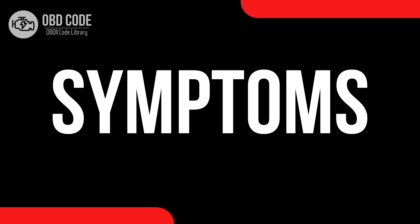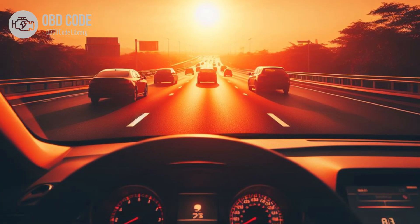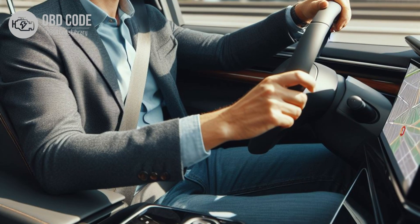Code Symptoms P0712: 1. Check engine light illuminated on the dashboard. 2. Inaccurate transmission fluid temperature readings displayed on the instrument panel. 3. Erratic shifting behavior, including delayed or harsh shifts.